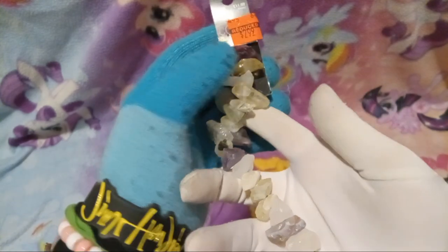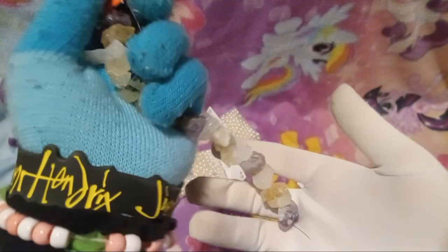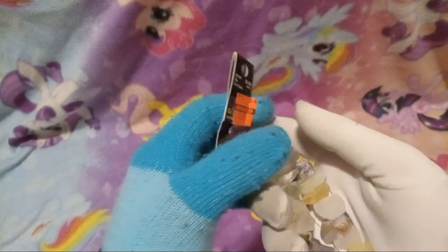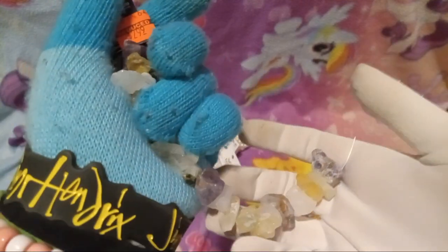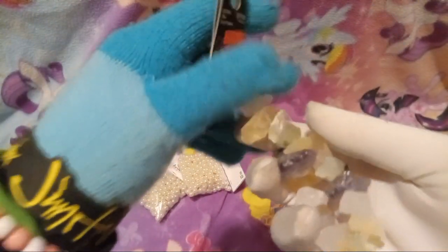Next we have these crystals — like bead crystals. I don't know if they're real or not. They don't really look very real to me, they're kind of giving fake.